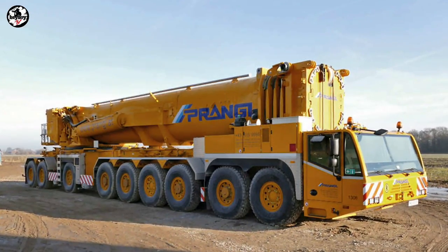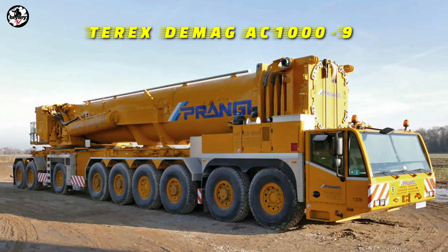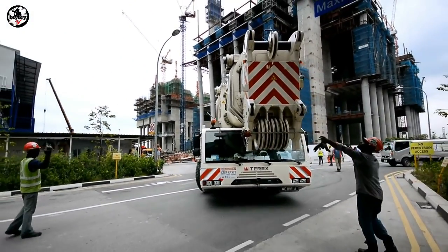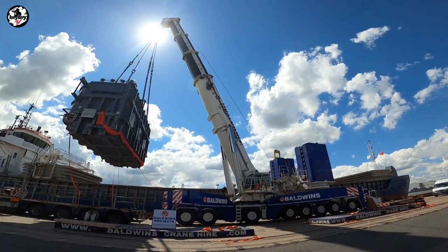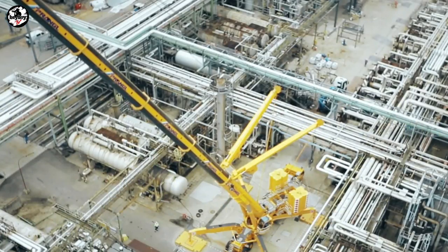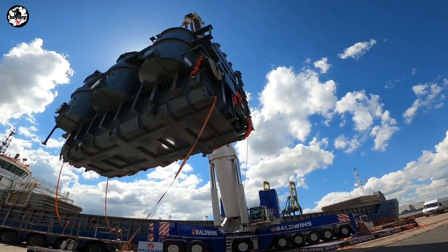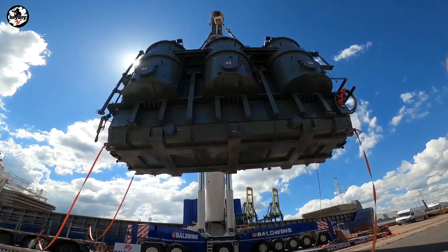The first crane on our list is the Terex Demag AC1000-9. The Terex Demag AC1000-9 is one of the biggest and most powerful cranes in the world — a true hero that refuses to give up even when handling the heaviest loads. It provides extraordinary stability at higher lifting capacities, with a maximum lifting capacity of 1,200 tons at a 2-meter radius.